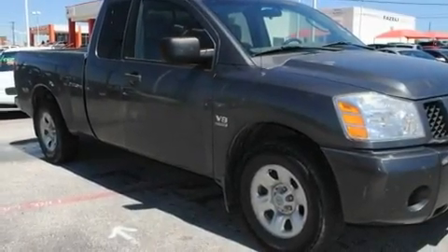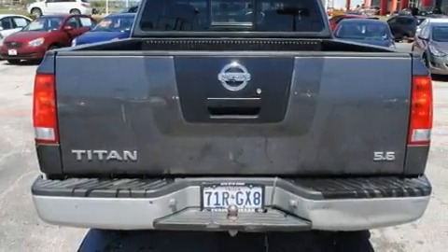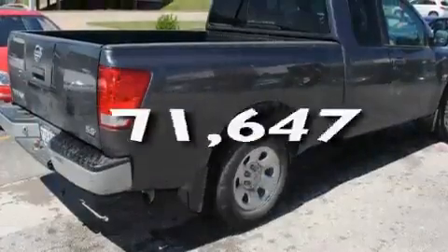Its top features include air conditioning, cruise control, skid plates, an anti-lock braking system, dual airbags, and this vehicle has less than 72,000 miles.